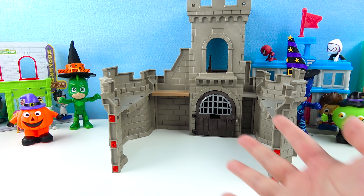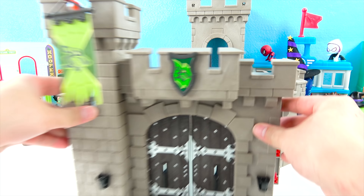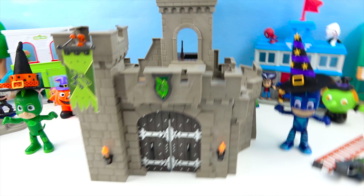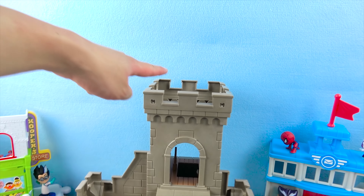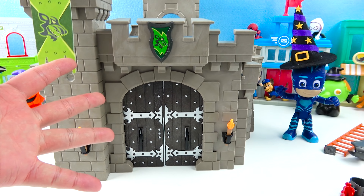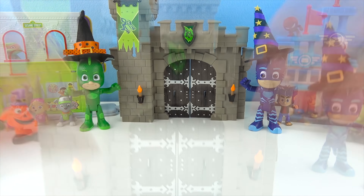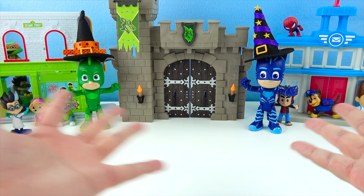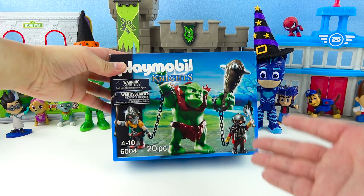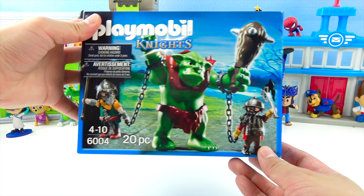Now let's put the castle all together! We finished building the castle — it looks so cool! There's a tower and we can go inside the front door. What's inside the castle? We finished building the castle! But where's the scary troll, boys and girls? Do you see him?